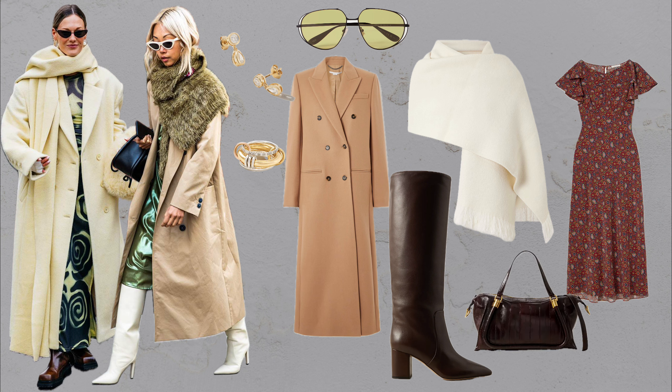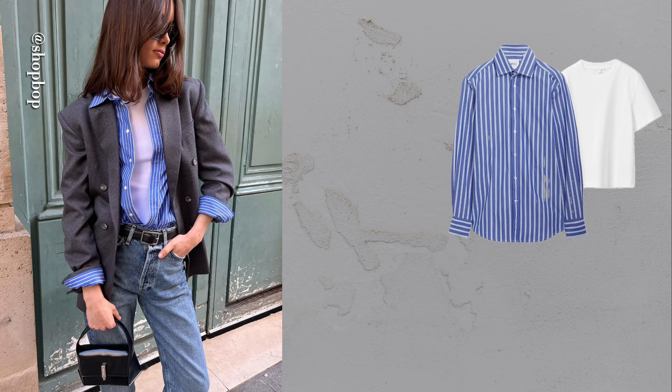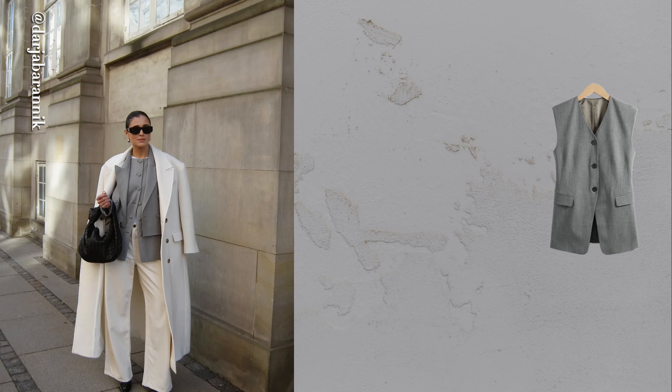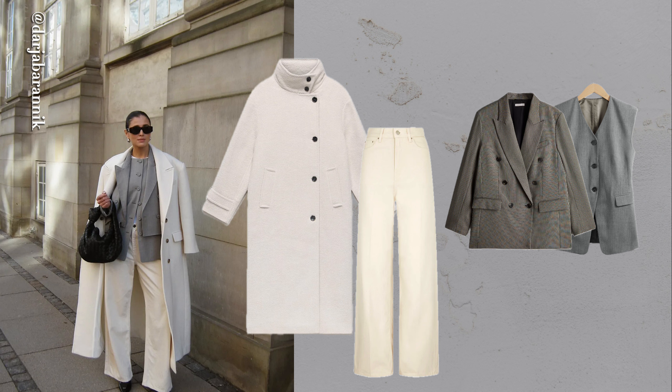A shawl or lightweight knit over a long coat gives you a luxe layered look that's runway ready. Layer a striped button-down under a blazer with a white tee peeking out for extra dimension — it adds effortless polish to a jeans outfit, perfectly tucked into high-rise denim for a clean, ready-to-go look. Layering a waistcoat under a blazer, then adding a maxi coat, creates a chic, polished transitional look for fall, perfect for unpredictable weather.